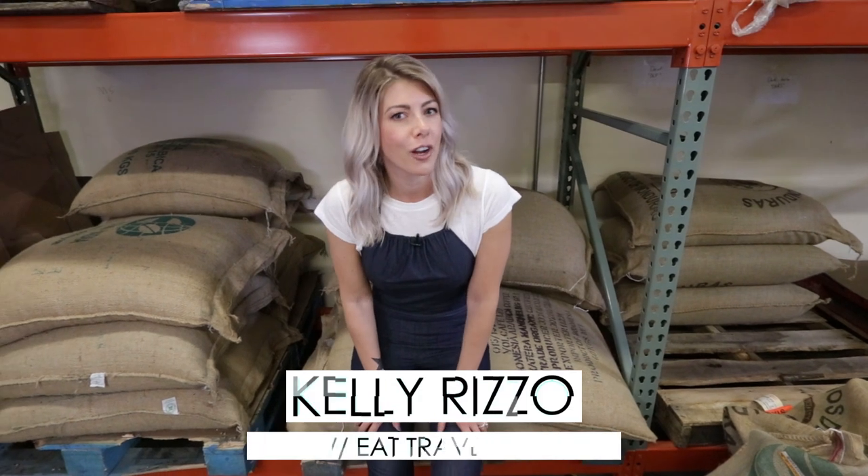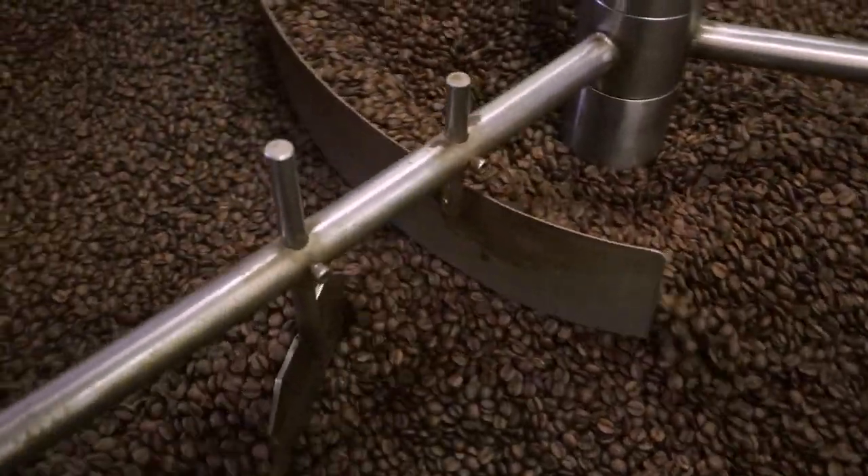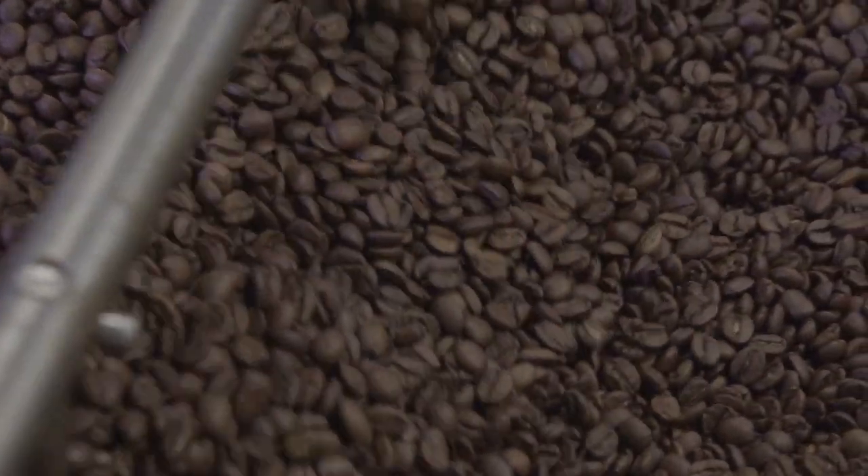So whether you're a coffee drinker or not, what I'm about to show you today is absolutely fascinating. I've been a big coffee drinker my whole life, but I never thought I was going to learn as much about coffee as I'm going to today.